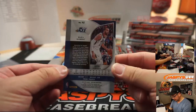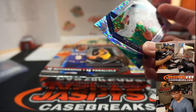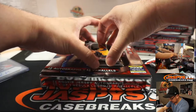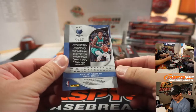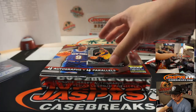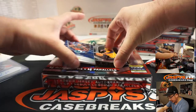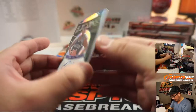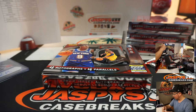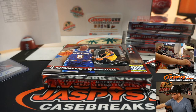We've got Rudy Gobert, to 99 for the Jazz - Douglas. We've got Brandon Clark, Grizzlies, that'll be for Carlos. And behind Donovan Mitchell is 83 out of 149, Icons autograph Jim Jackson for the Dallas Mavericks - Hua Lin with that one.